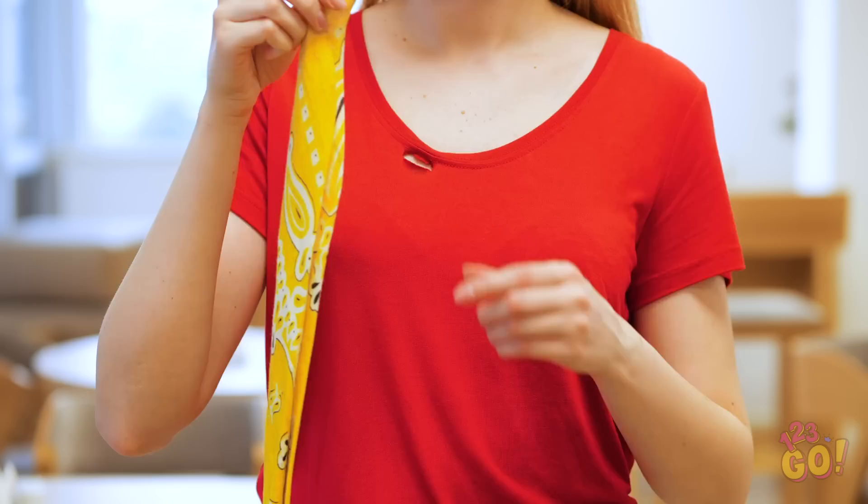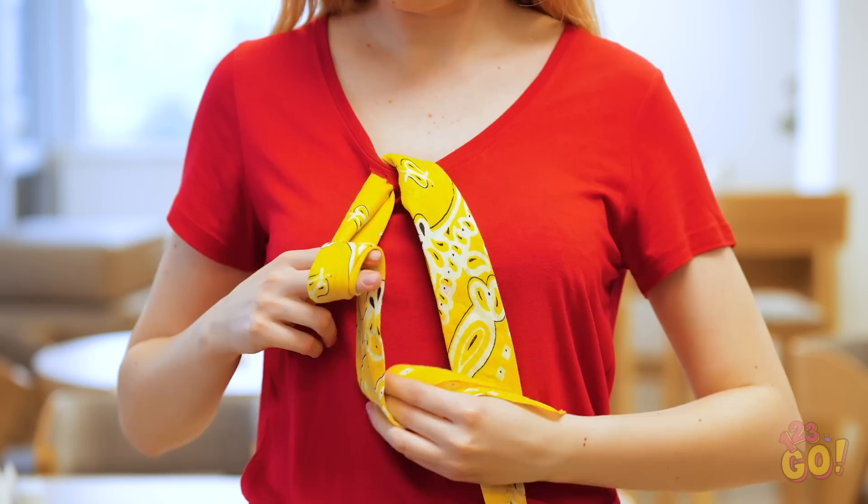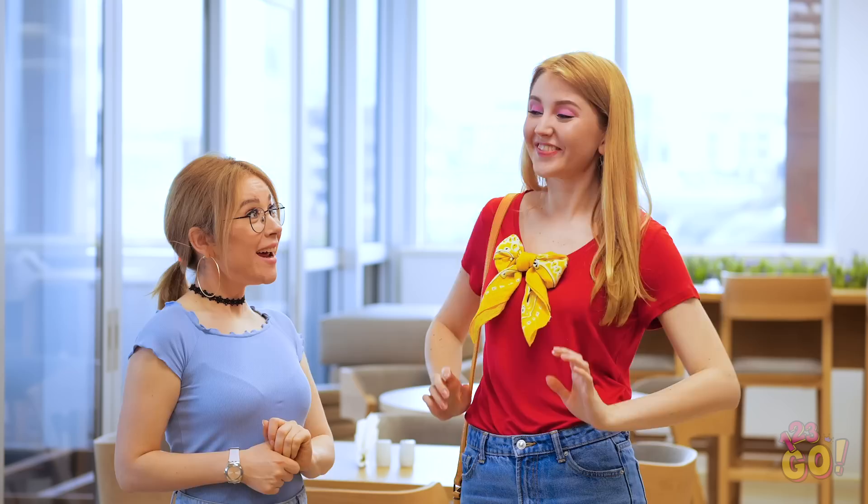Little scarves are great for turning unsightly holes into super trendy accents. After pulling the bandana through the rip, wrap it around your fingers and pull the other side through the loop. It makes a bow, see? That shirt looks even cuter than it did before!